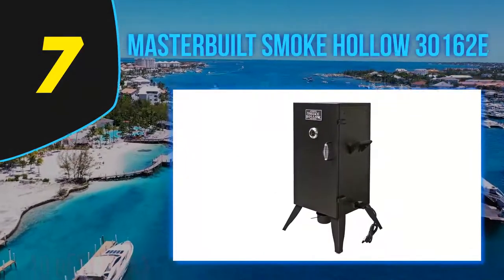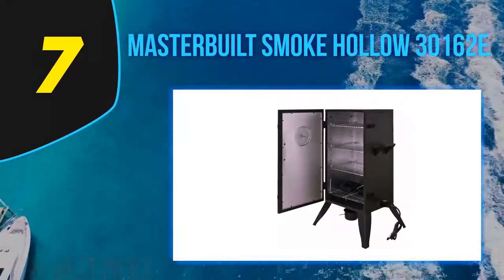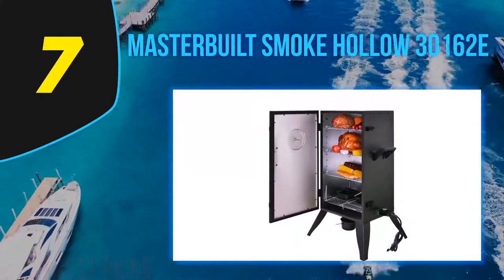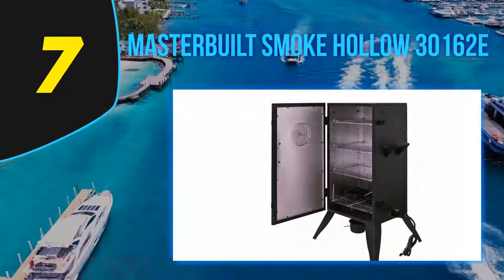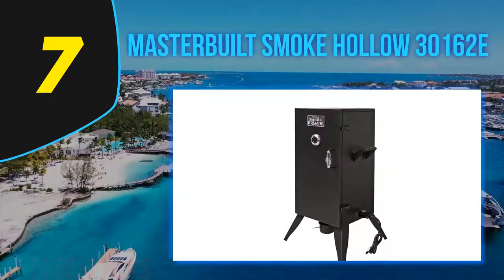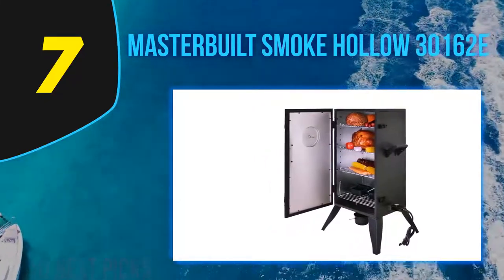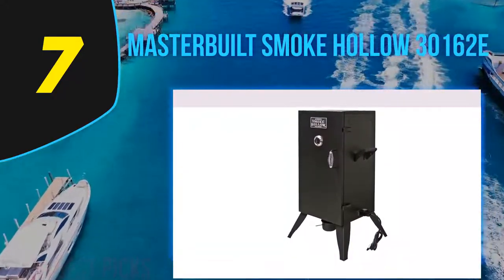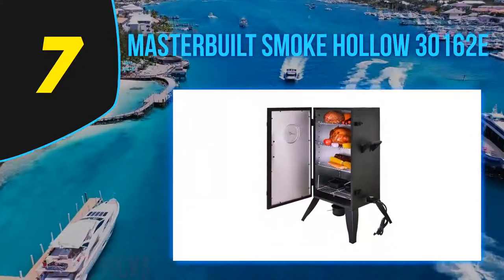Coming at number 7, the Mastergrill Smoke Hollow 30162E. This is a perfect electric smoker for people who prefer a simple design with little adjustment during smoking. Made of solid welded steel, this device is well insulated and challenges the effects of outdoor temperature, so you can smoke food at your preset temperature. Its heating element generates 1500 watts when you start smoking, providing tender meat with a full amount of smoke. Heat distribution is even on all sides. It features three temperature settings and two handles for ease of transport. Users praise the end result of their food, the extra interior space, and the ease of using and maintaining the temperature gauge.